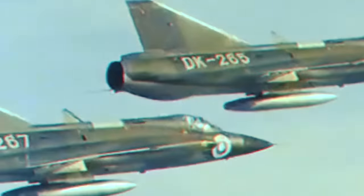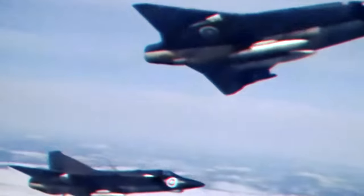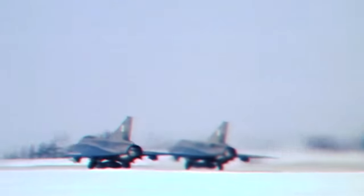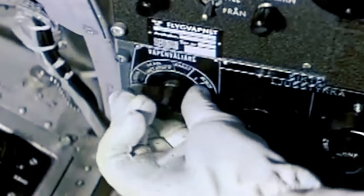Deliveries of the Draken's first iteration began in late 1959. As reported by Flight International, the introduction of the J-35A to service was not only smooth, but the scramble and turnaround times were actually 'most satisfactory.' The first Swedish Air Force wing to receive the type was F-13, stationed at Norkoping, but by the end of 1960, multiple wings were already equipped with the Draken and had achieved operational status. Although the J-35 Draken was primarily designed as a high-altitude interceptor and not a dogfighter, it proved to be more than capable in both roles, with good quick-turn capability and high speed at all altitudes.